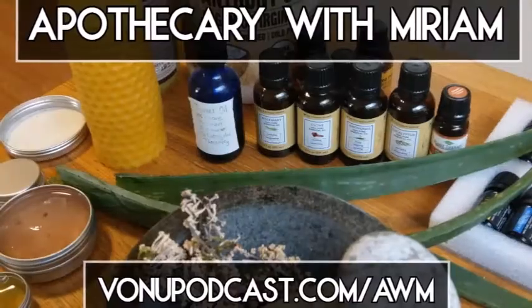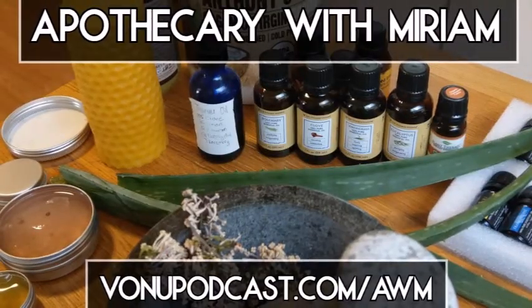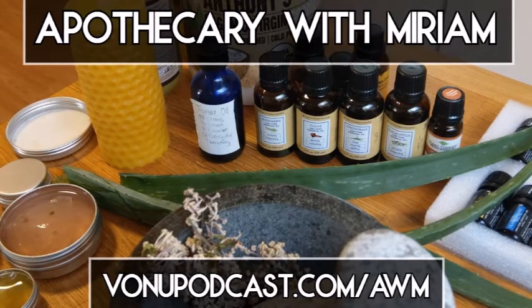This was the introductory episode to our new series, Apothecary with Miriam. It can be found at vannupodcast.com/awm1.